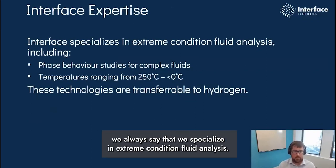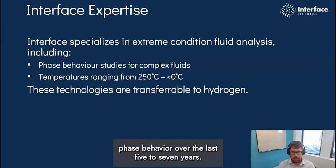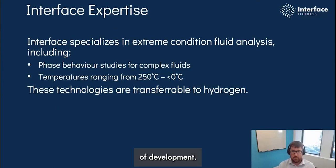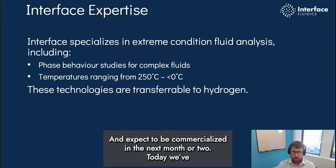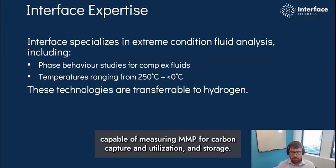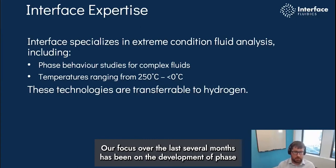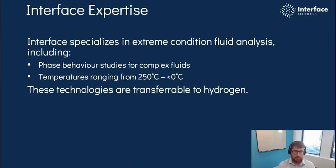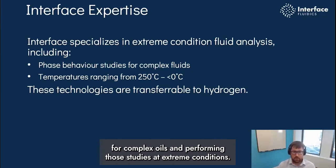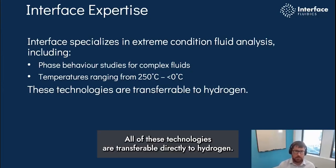At Interface, we specialize in extreme condition fluid analysis. We developed proven methods for the study of oil and gas phase behavior over the last five to seven years, and our new viscosity and density measurements are at an advanced stage of development, expected to be commercialized in the next month or two. We've also developed multiple measurements, including a portable lab capable of measuring MMP for carbon capture, utilization, and storage. Our focus over the last 12 months has been on developing phase behavior studies for complex fluids at extreme conditions — up to 15,000 psi or 1,000 bar — and temperature ranges from 250°C down to below zero. All of these technologies transfer directly to hydrogen.